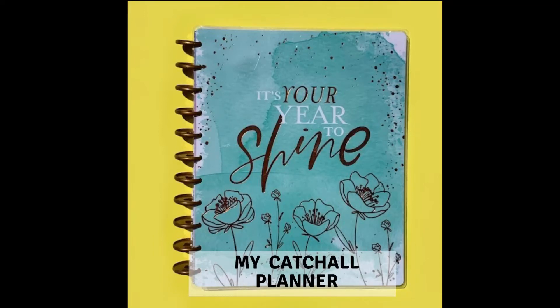Hi dreamers! Today I'm going to decorate in my very first planner. I'm going to tell you all about why I picked it and show you my very first sticker pack. Stick around!